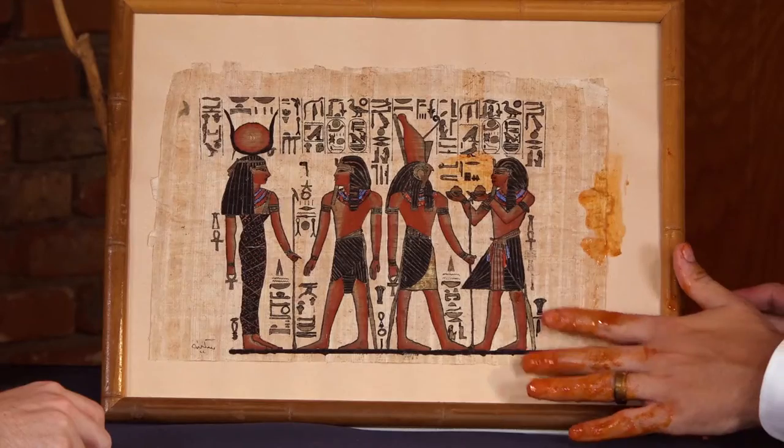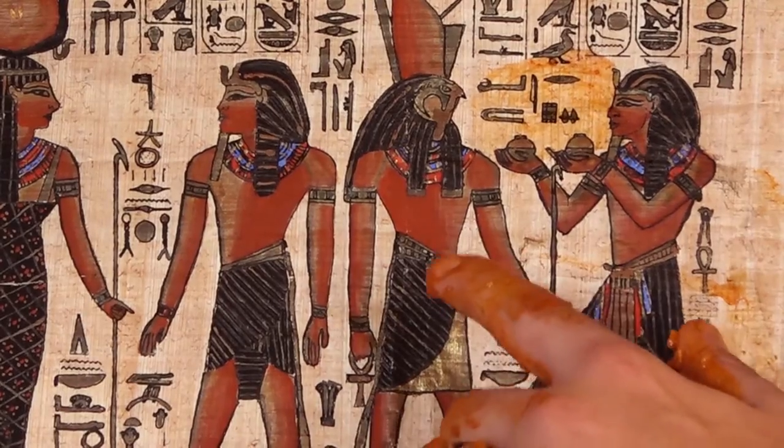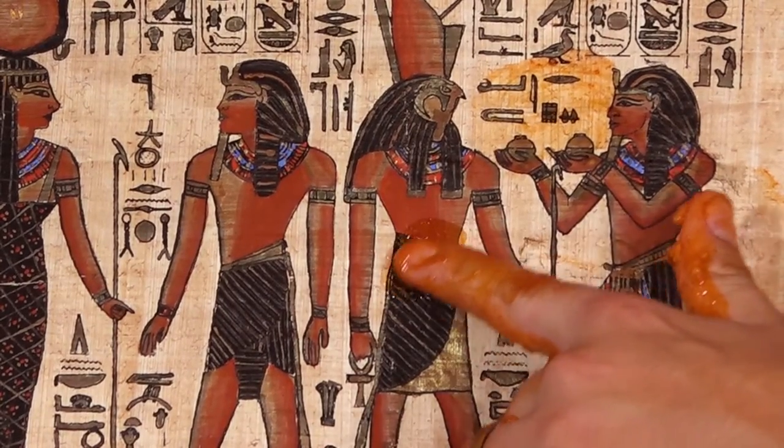When a team of archaeologists finds a beautiful piece like this, they have to take great care to painstakingly remove it from its original location and restore it. If you take a closer look — look at the reds on this. This was painted 2,500 years ago. The amount of detail that has remained over the years is just incredible.